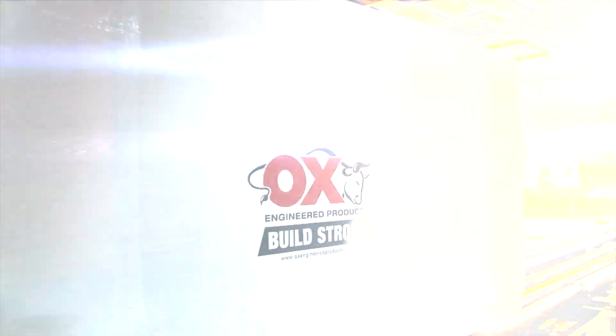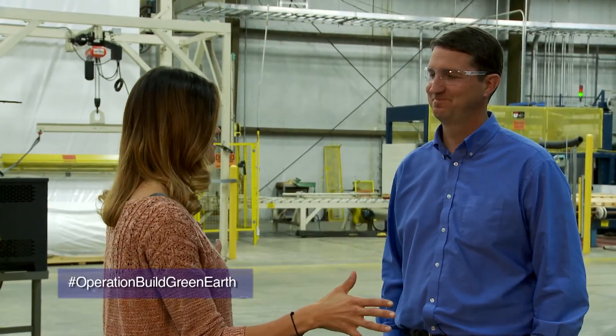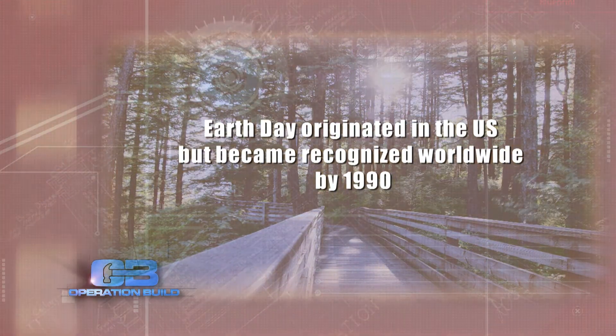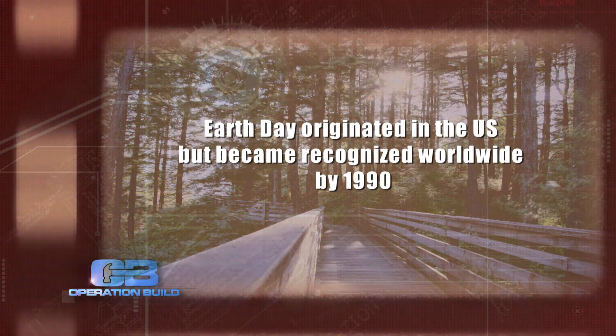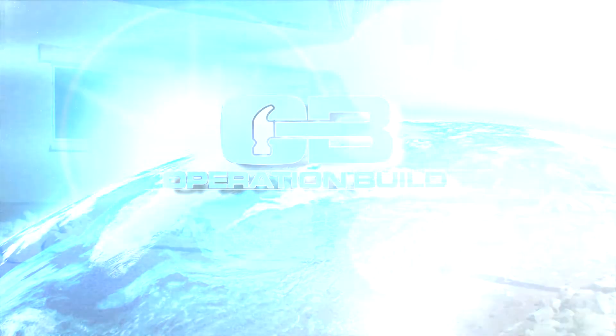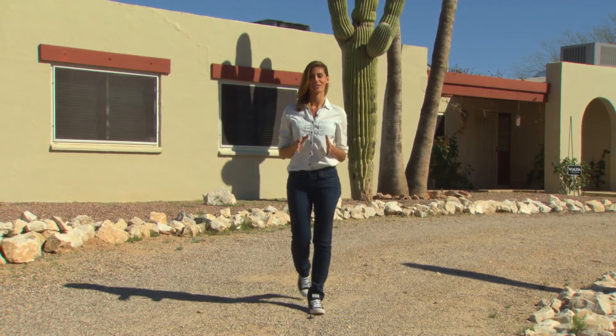Well, Kevin, thank you so much for inviting me in and showing me how this works. It's so cool to learn all this stuff. And for those of you out there, don't go anywhere because we have more coming up on this special edition of Operation Build. We get to meet a family, hear their amazing story, and get to address a long-awaited eco-need. Stay tuned. Earth Day originated in the U.S. but became recognized worldwide by 1990. Thanks for watching this special Earth Day edition of Operation Build. As always, if you know of someone in need or suffering a negative life circumstance, we hope you'll email us. And don't forget to like us on Facebook and follow us on Twitter.